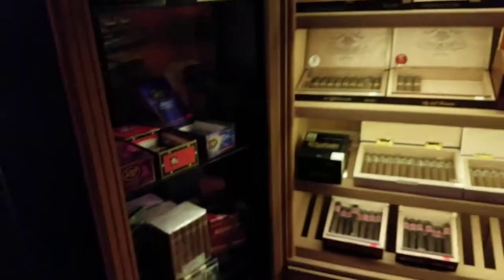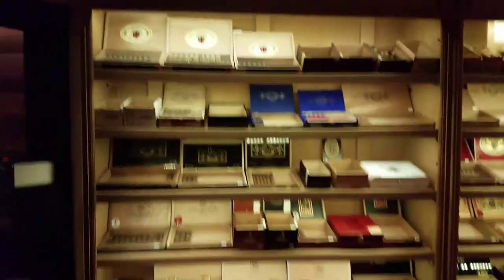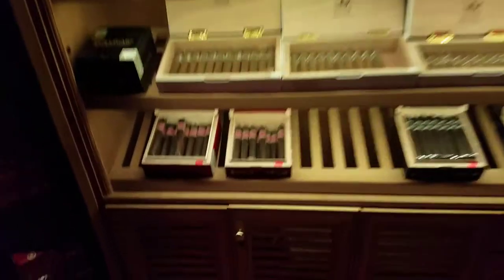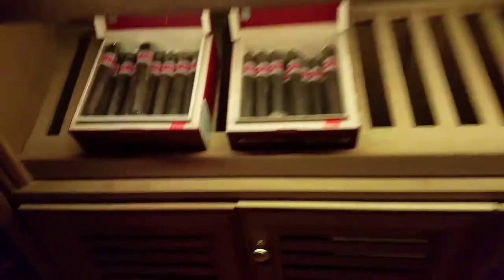He's actually sold out of quite a bit of stuff, but it's a nice humidor with a nice selection. He's got some PDRs down here on this shelf.